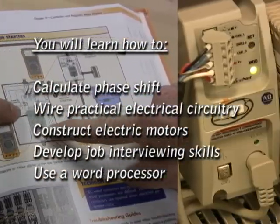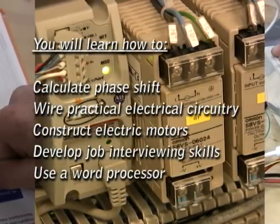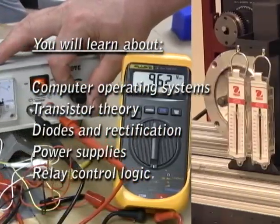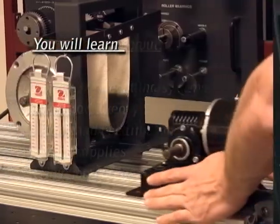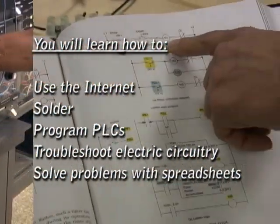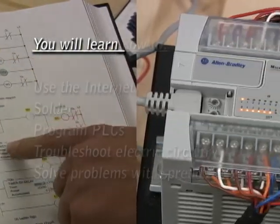You'll work with motors and motor control logic. You'll learn how to program PLCs and discover the fundamentals of pneumatics and robotics. You'll learn how to solder and build electronic circuits. You'll be introduced to quality management techniques. You'll learn how to write a resume and effectively use a computer.